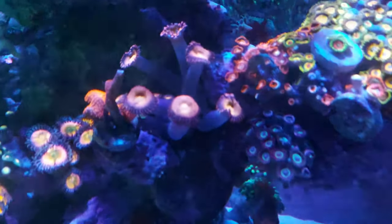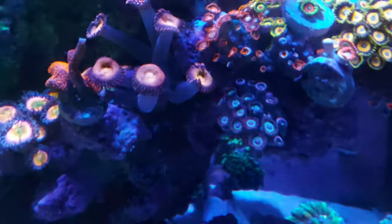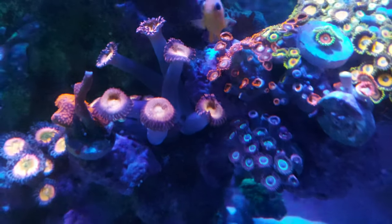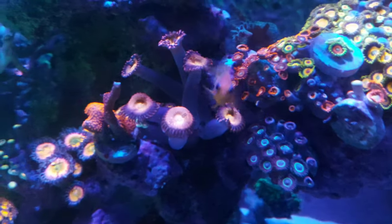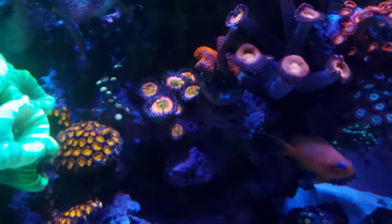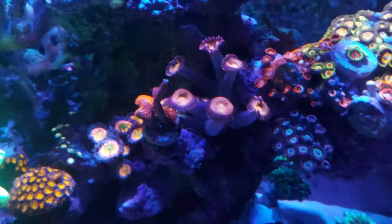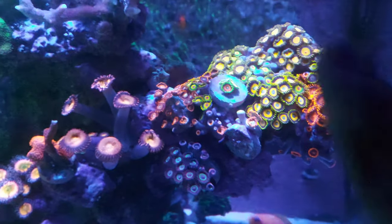I also recently got these Zoas over here. I can't actually think of the name — if you guys know what it's called, let me know down in the comments below. If I'm not mistaken I think they're called Pandoras. And then I've got that frag of Sunny Dees that I moved over there — I thought those two would look cool together.